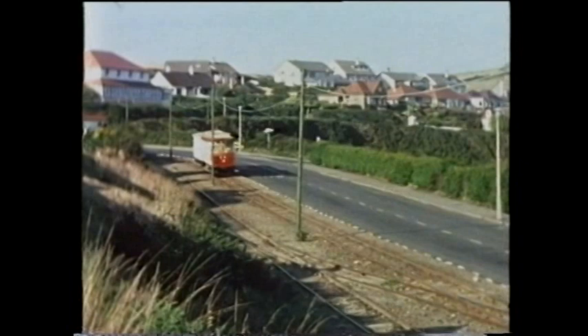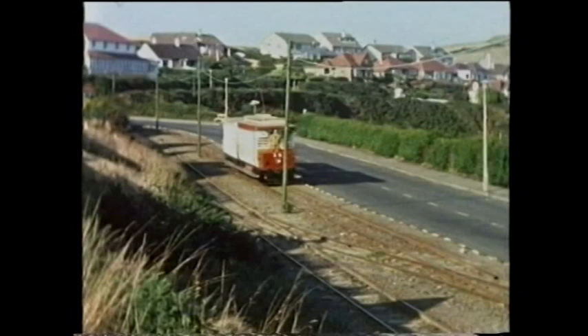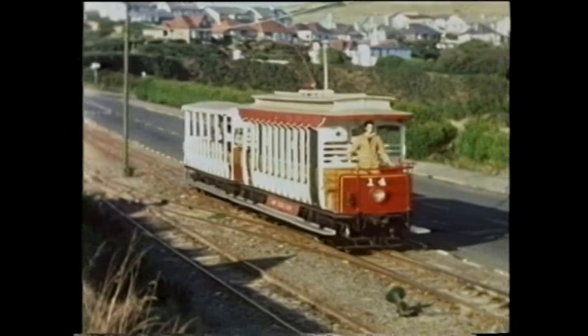22 power cars now graced the coast route. 1898 deliveries were numbers 14 to 18 — the unvestibuled crossbench opens. Although all five survive, number 14 is in store along with 1893 trailer number 53.